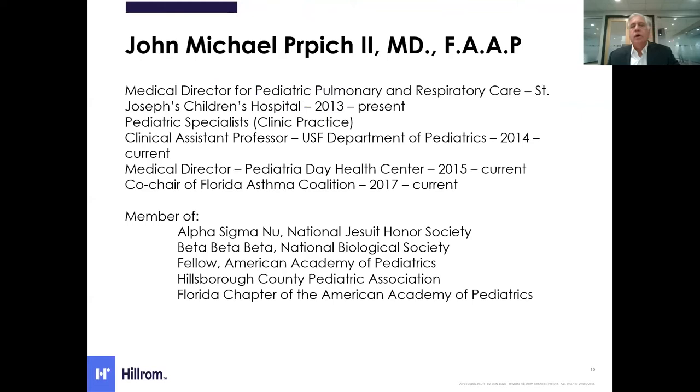I'd like to introduce Dr. Perpich from Tampa, Florida. He's the medical director for pediatric pulmonary and respiratory care at St. Joseph's Children's Hospital. He also has a clinic practice at Pediatric Specialists and is a clinical assistant professor at the University of Southern Florida.